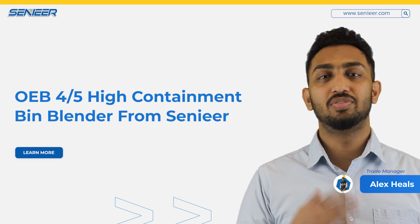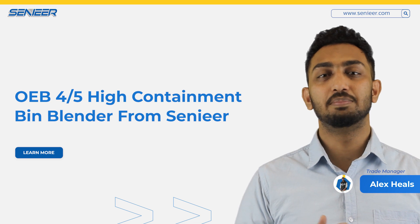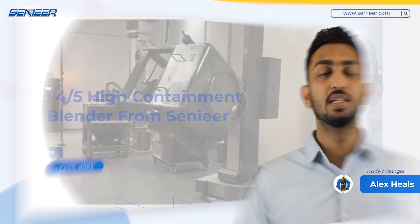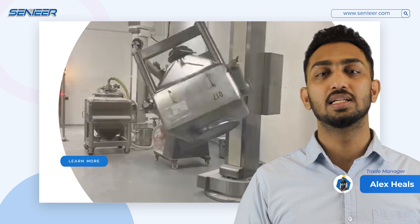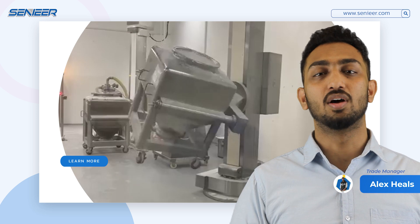Today our topic is the OEB 45 High Containment Beam Blender from SENIAR. The SENIAR Beam Blender can automatically complete all actions including mixing, lifting, climbing, and hoppering.